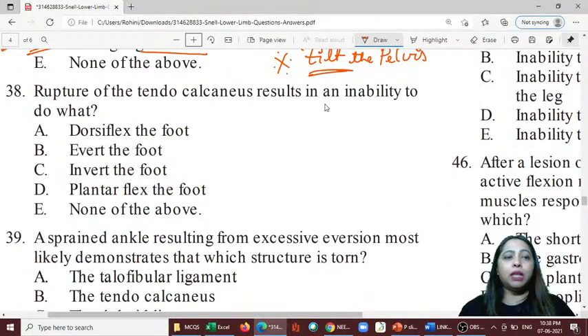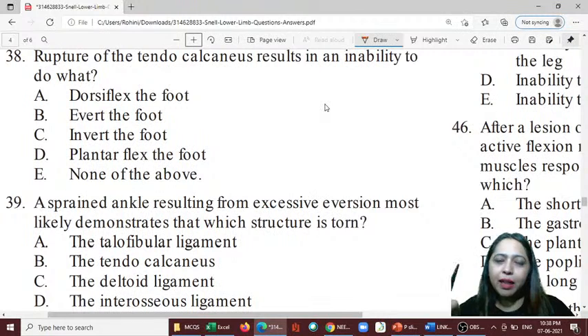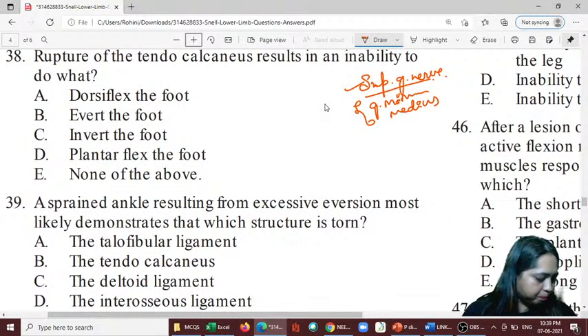This is also tested via the Trendelenburg sign. The Trendelenburg sign is used to test the superior gluteal nerve. The superior gluteal nerve supplies gluteus minimus and medius — not the inferior. The superior gluteal nerve supplies the muscles responsible for tilting/abducting the pelvis.